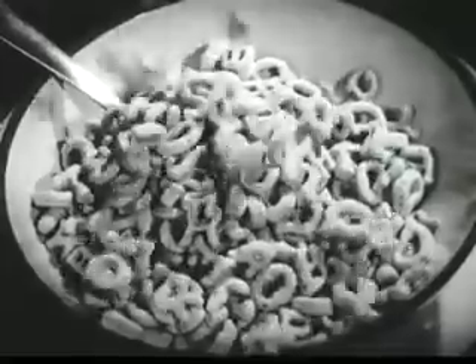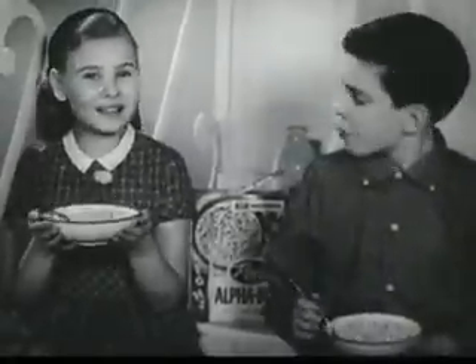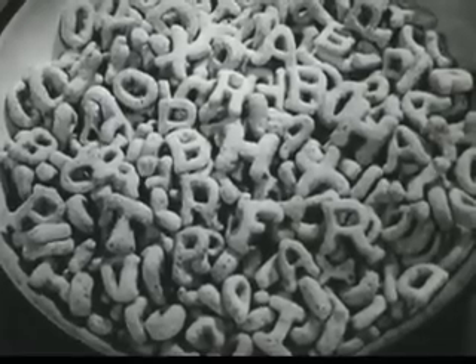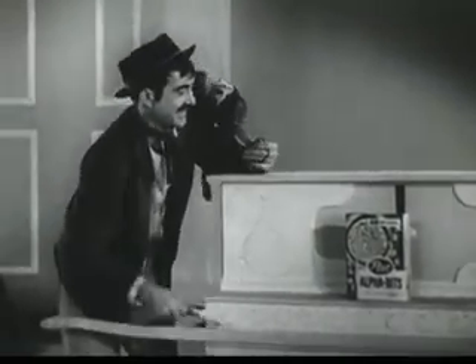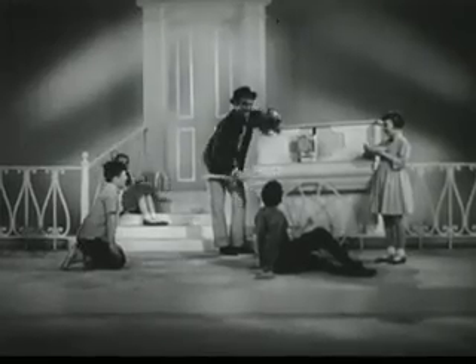Yes, this new extra healthy oat cereal that's sparkled with sugar. It's fun to eat alphabets, especially because the letters stay so crisp. And they're nourishing because they're made of oats, one of the best sources of high quality cereal protein. And alphabets have just the right amount of sugar. They help provide the quick and lasting energy children need.